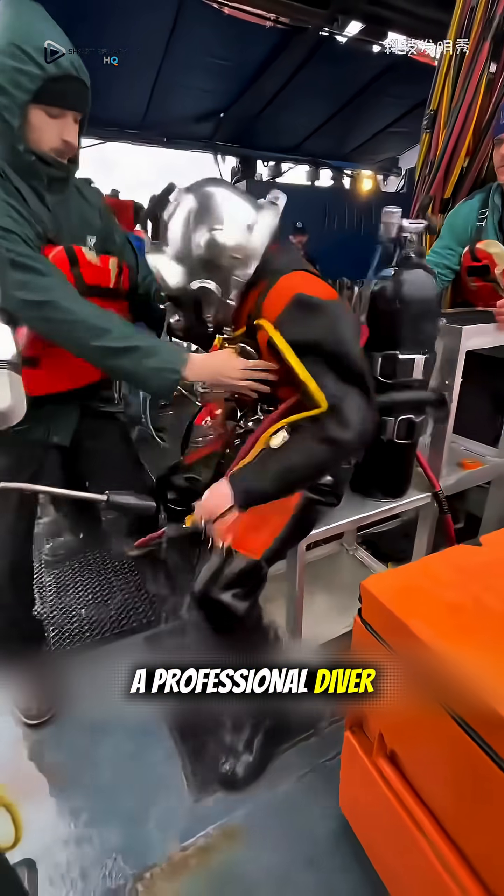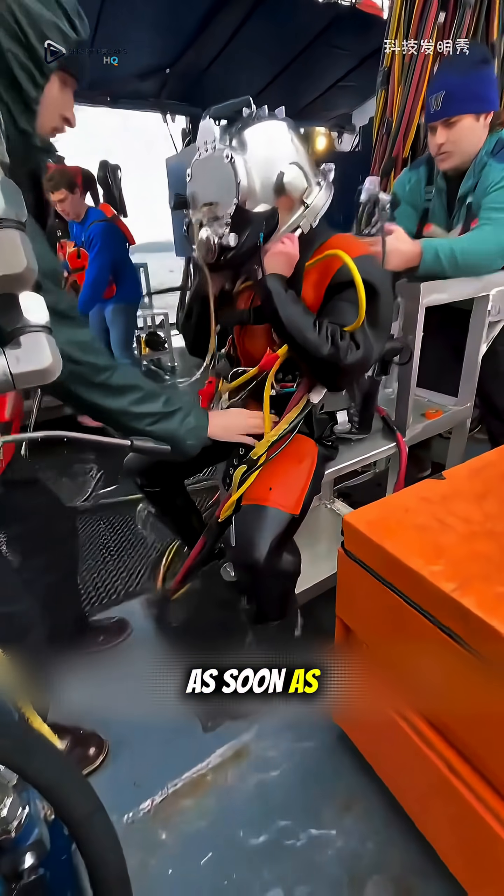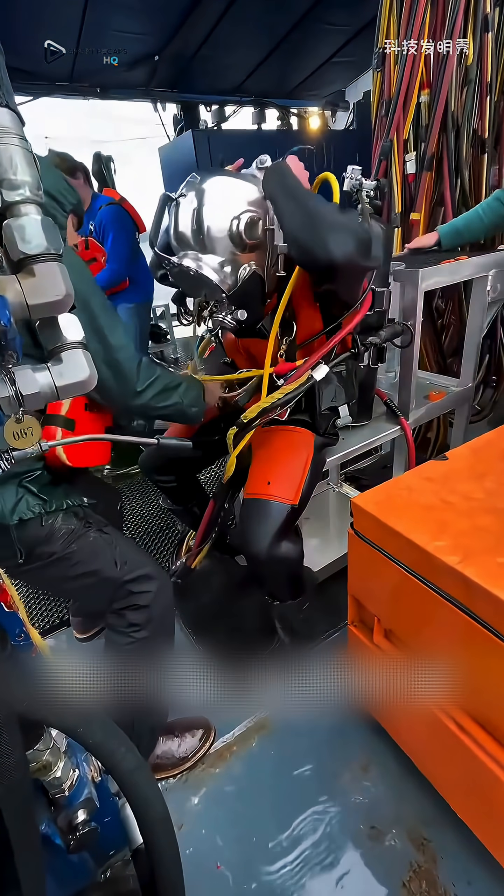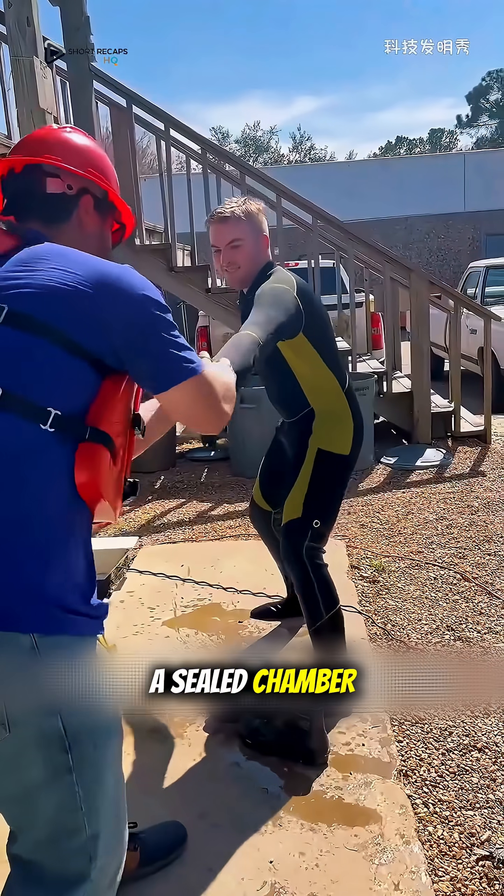This is the real moment a professional diver emerges from the water. As soon as he is on board, the crew immediately rushes over to help him remove his heavy equipment. Then they hastily guide him into a sealed chamber.